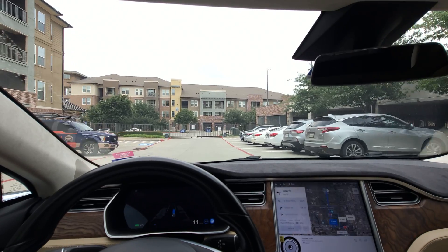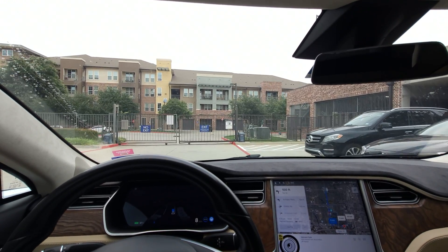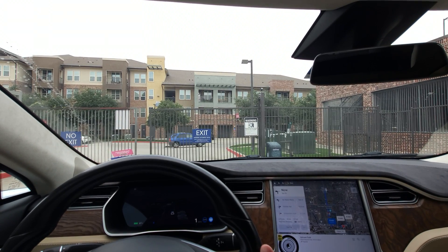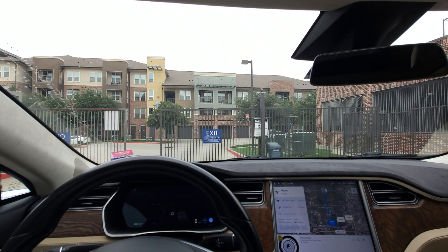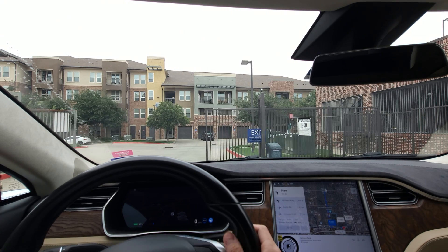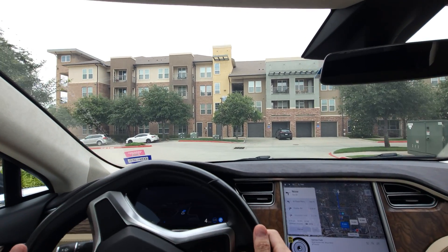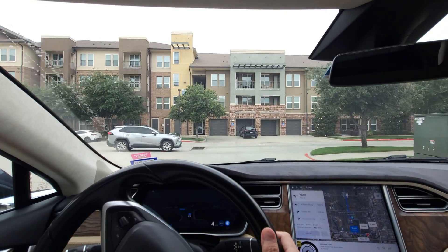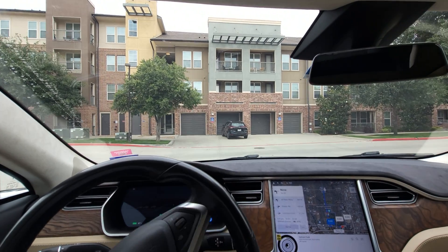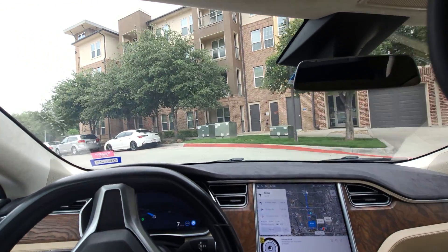One of the things we can check here is to see how FSD handles this gate. Hopefully, it's going to stop at an appropriate distance. Excellent — it was enough to hit the motion sensor there, and the gate is opening for us. I wanted to highlight a couple of issues. It's hard to remember to call this FSD Supervised — it's kind of a weird name. We're just going to call it FSD. There are still a couple of issues with the software, and we'll see if those show themselves today.